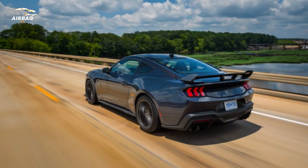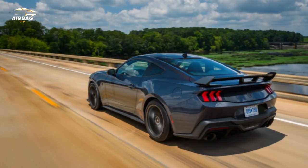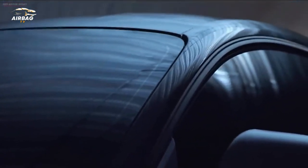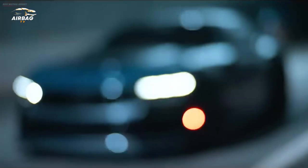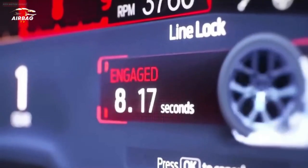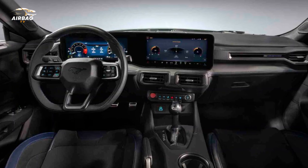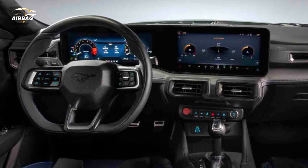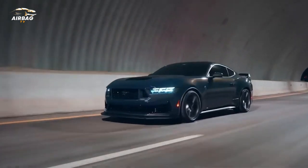Unlike previous Mustang performance models, the Dark Horse doesn't delve as deeply into the history of the pony car icon because of its name. Instead, it adds a new performance moniker to the lexicon, though the car could just as easily be called the Mach 1, as it's essentially an evolution of the 2021 Mustang Mach 1, which gets more power and a lot of suspension upgrades made to the S550.